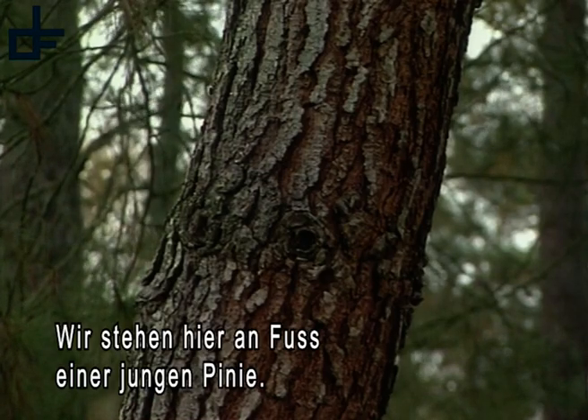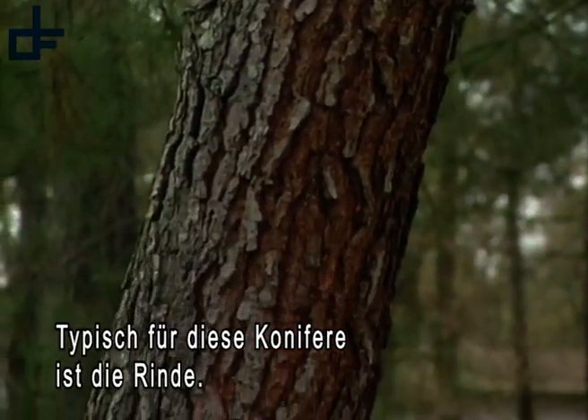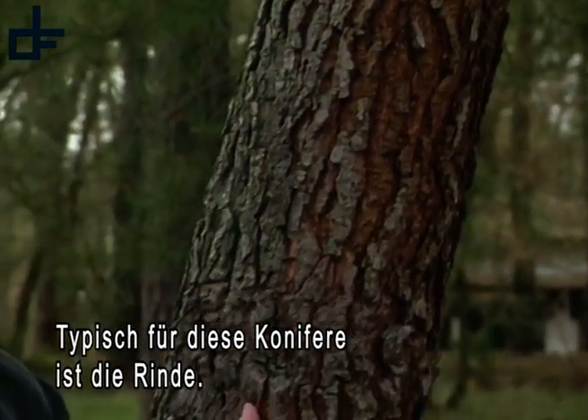We are here at the feet of a young pine d'Elande. What is characteristic of this species of conifers is its thick bark.